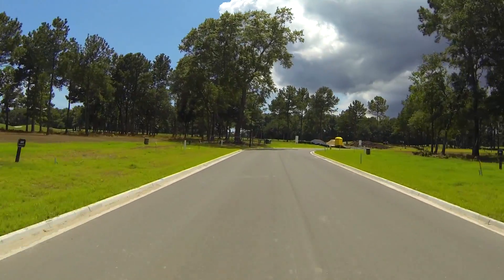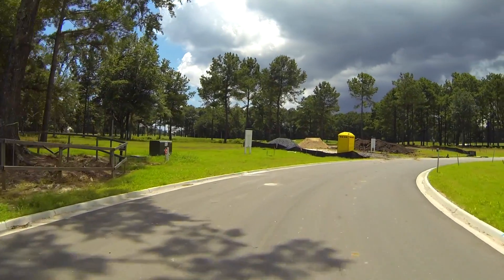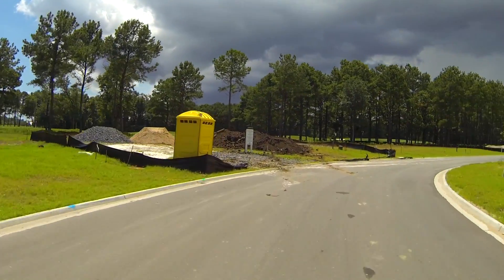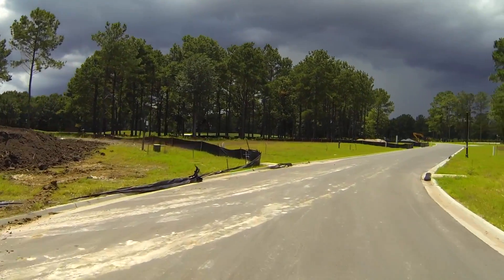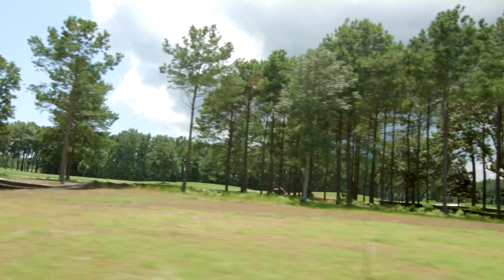We're riding through and there's not a whole lot to look at in Ralston Grove right now. But this is an area that probably the next time we get back out here to shoot will be completely developed. It sits on the golf course and sits on marsh. This is Ralston Grove on Daniel Island.